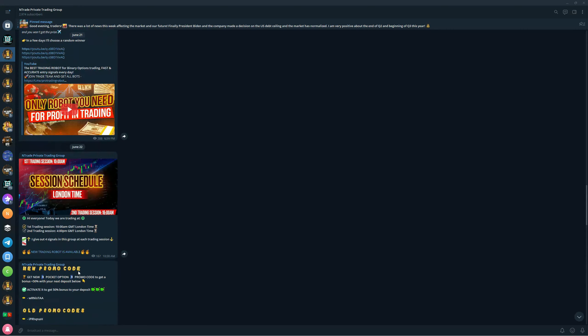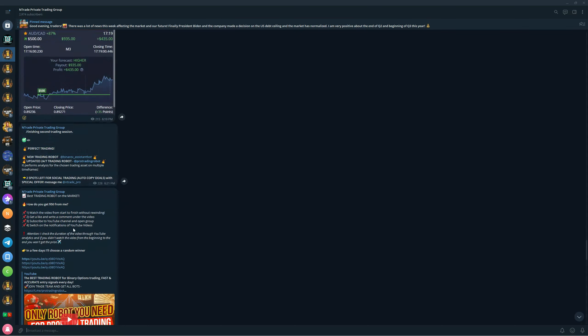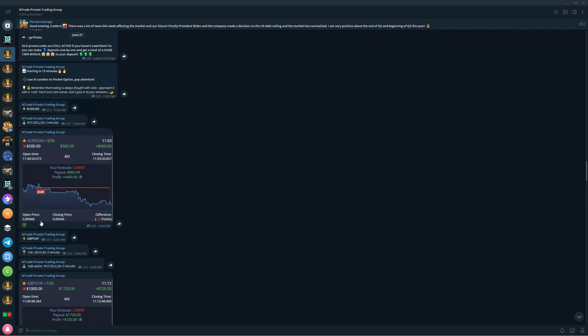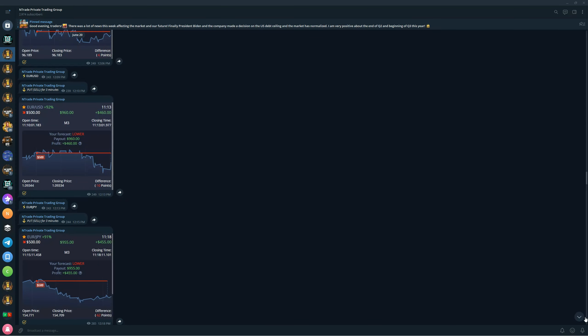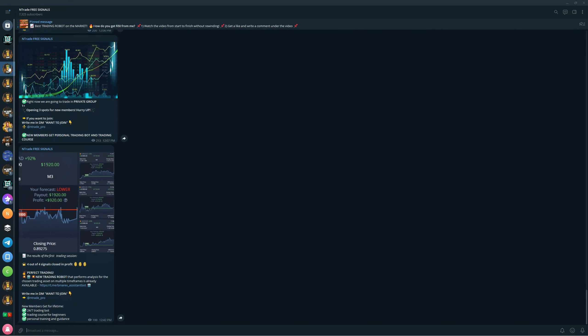We have crazy sessions like eight wins a day, seven wins a day, which means we only have one losing signal. There's no way you lose money trading — this is only gaining. Four wins yesterday, four wins again the day before, three wins before that. This is crazy and you should definitely be in this group if you are looking to make money.